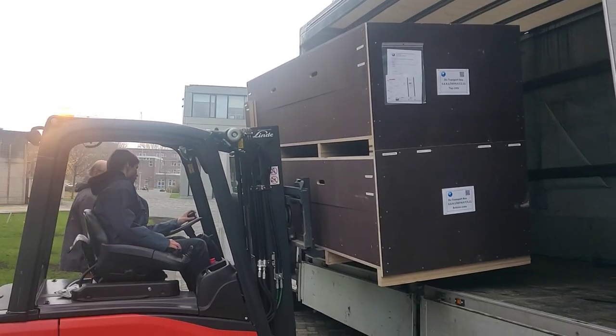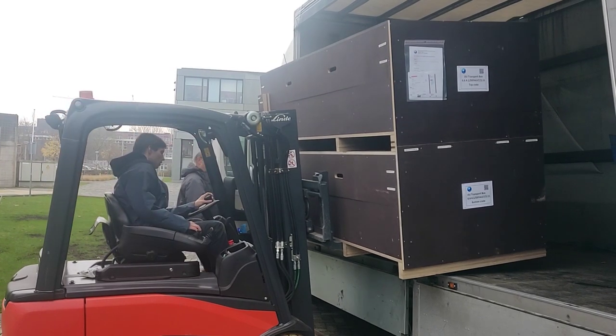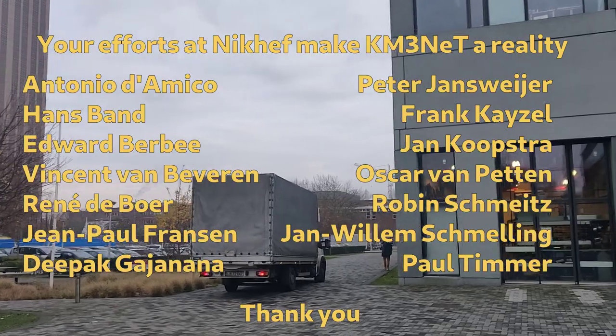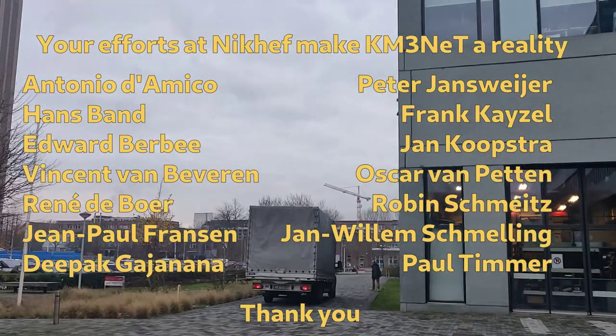This DU is being shipped to the southern French coast in Marseille, where it will undergo final preparations and be deployed to the rest of our detector, enabling us to conduct some beautiful science.